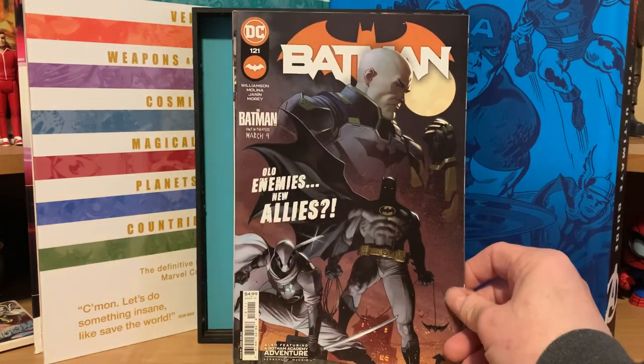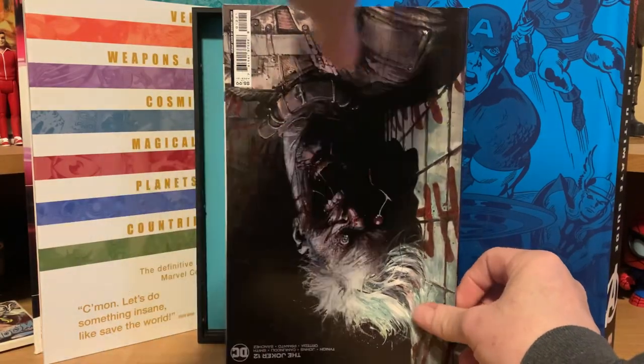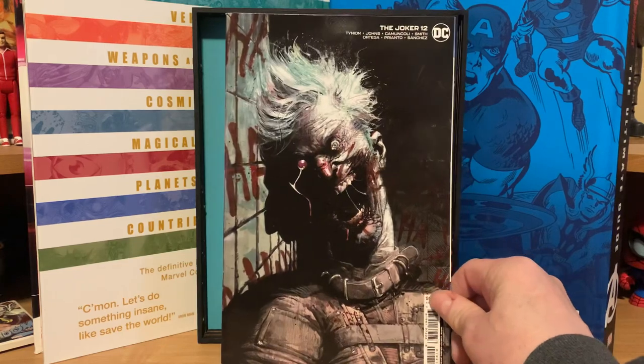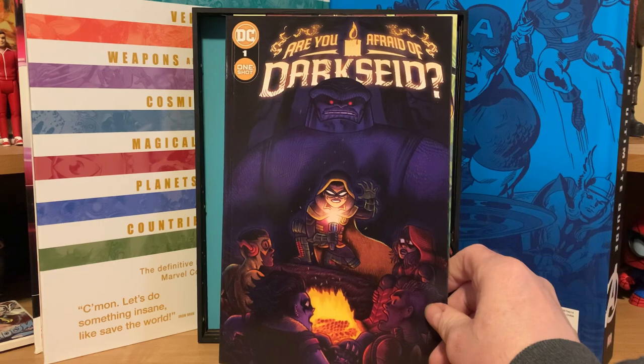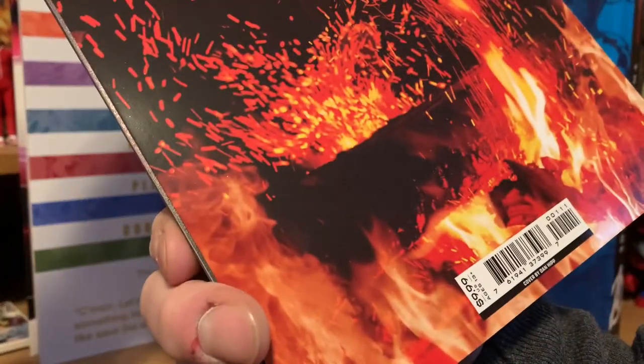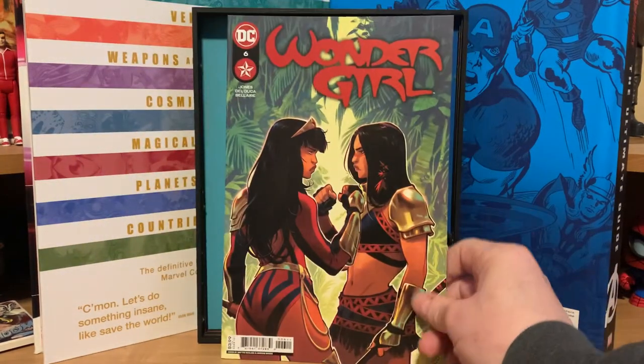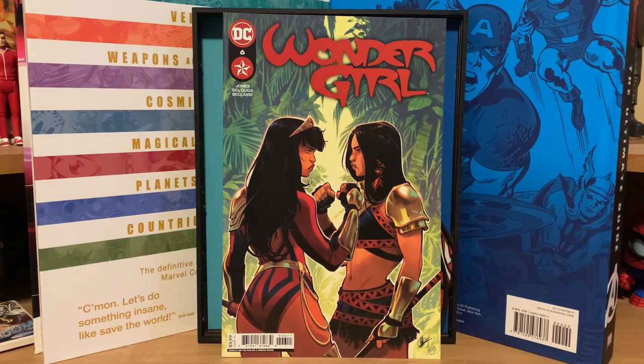Ten comics for eight dollars. Batman number 121, the Joker number 12 — creepy cover. Are You Afraid of Dark Side one-shot, another ten-dollar comic. Boy, they had so many ten-dollar comics that just never sold. And Wonder Girl number six is the last comic in this batch. Not too shabby dollar-wise because of all these ten-dollar comics in this one bag alone, not to mention that sweet Booster Gold number one. I think I did pretty good this time.